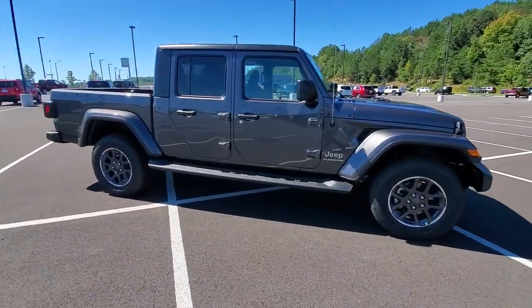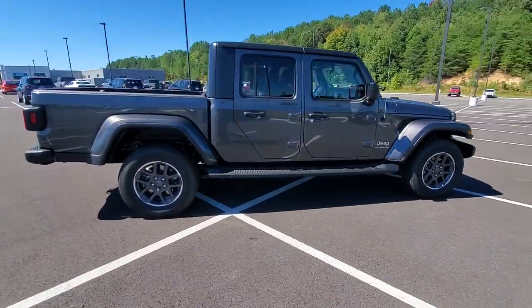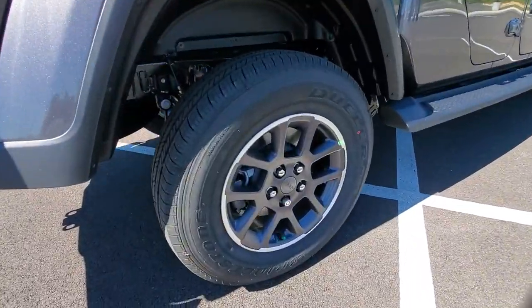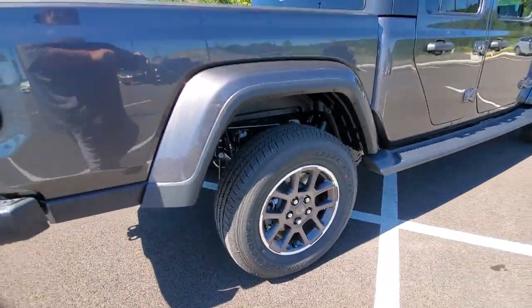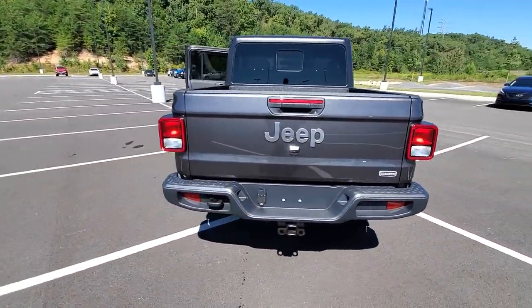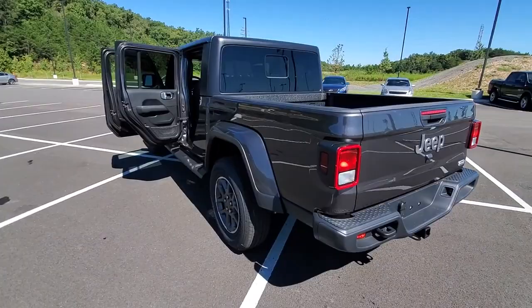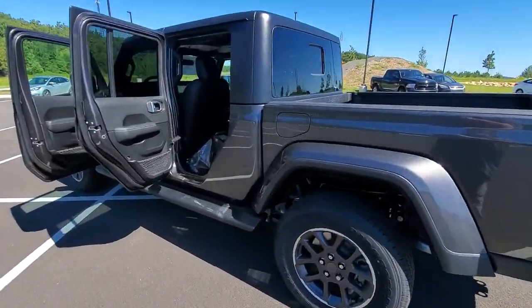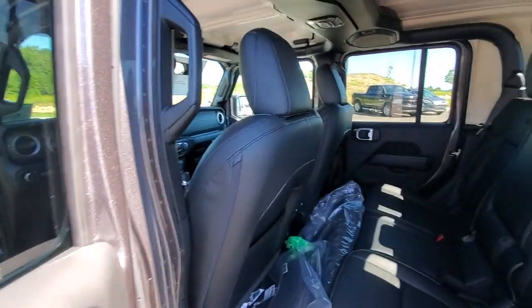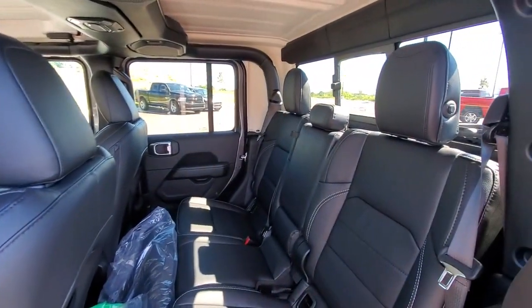Hop into the 2021 Jeep Gladiator — an off-roader's dream come true. This uniquely designed mid-size pickup delivers rugged versatility, modern comfort, and classic upright styling. Impressive towing capability, available diesel power, and a host of customizing options let you create the adventure machine that's perfect for you.